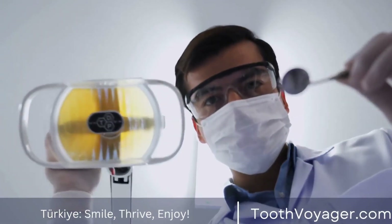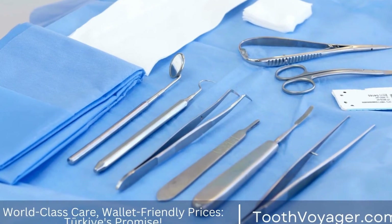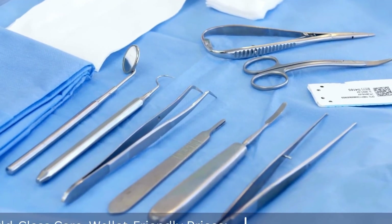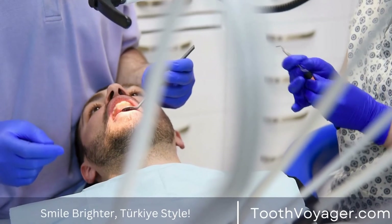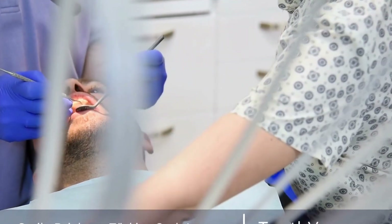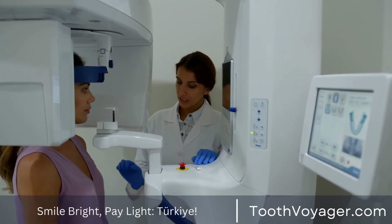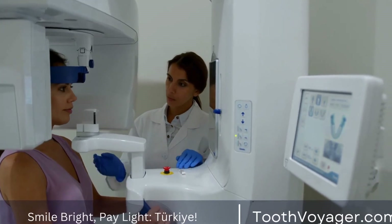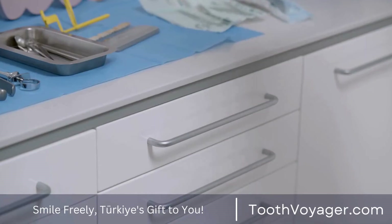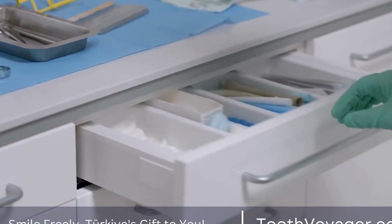What should you expect during an appointment for a root canal? The idea of getting a root canal can seem scary, however, the procedure usually isn't as uncomfortable as people believe. The dentist will anesthetize the surrounding area of the tooth using a local anesthetic to ensure you're comfortable throughout the entire procedure. After the area is numb, the dentist will create a small cut in the tooth, allowing access to the pulp, and employ special tools to eliminate the affected or damaged pulp.